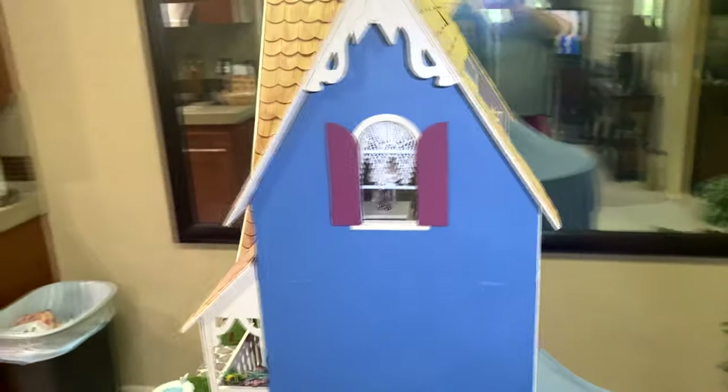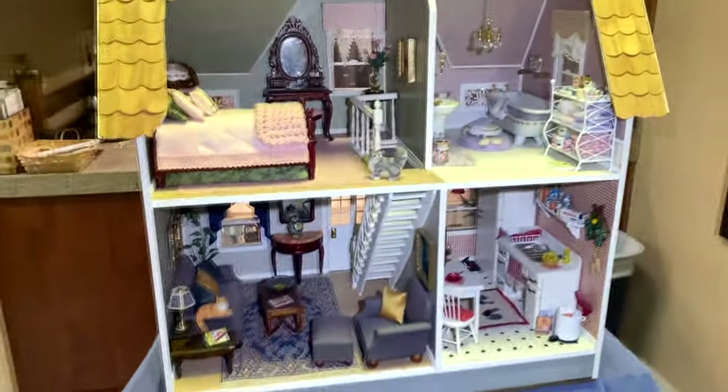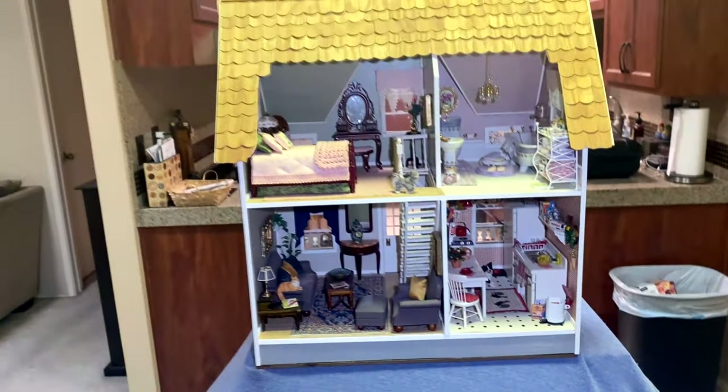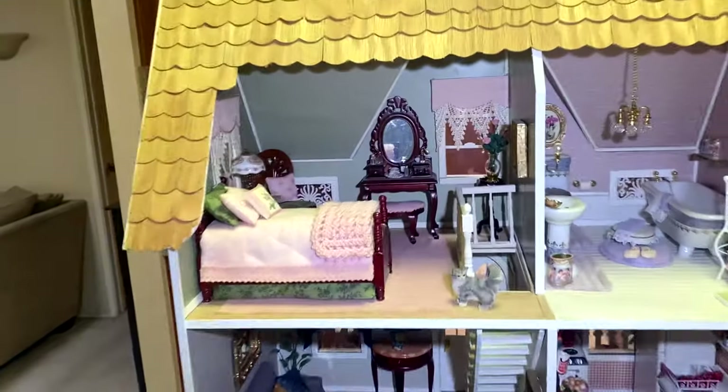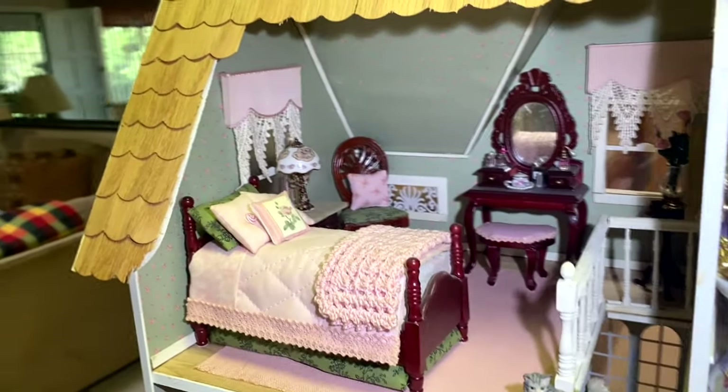Lots of fun. I never did a bathroom before and I never did a kitchen, but I did in this one. Good size rooms — I like the size of these rooms. Here's the bedroom once again.